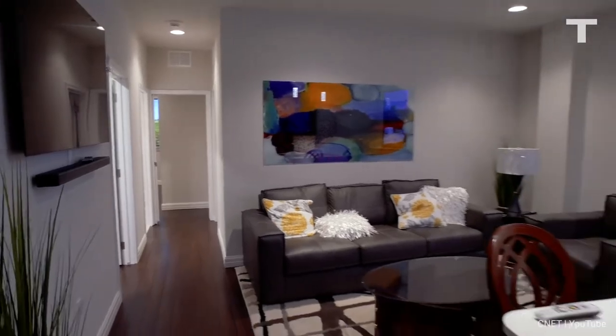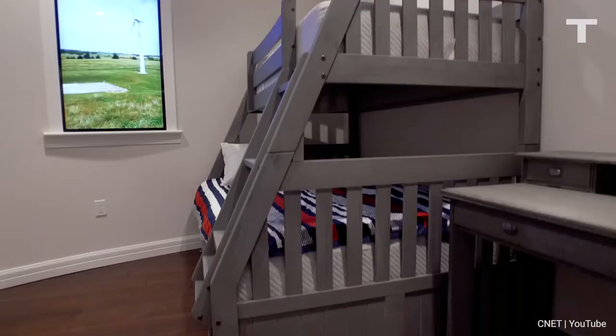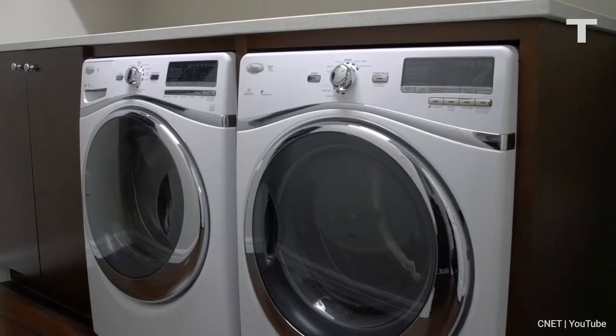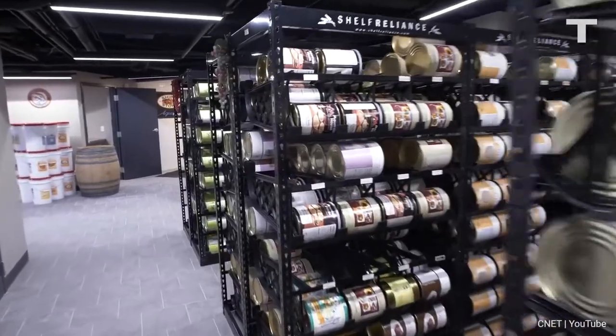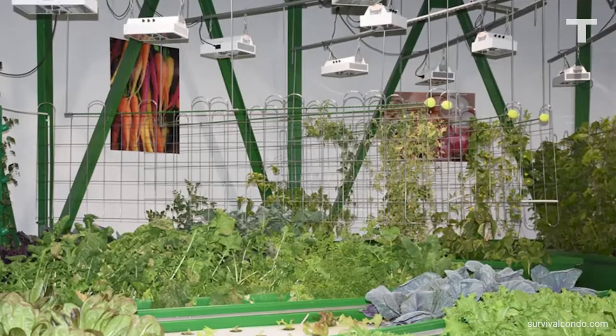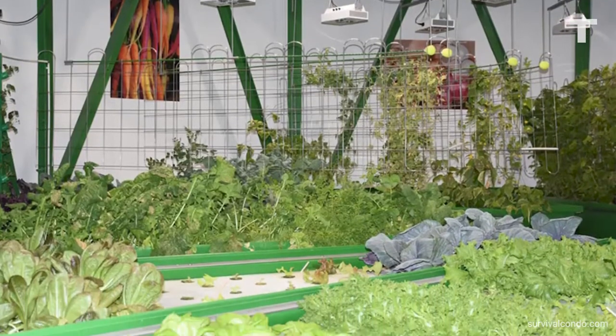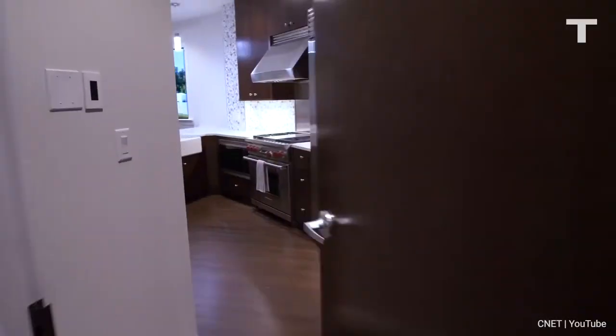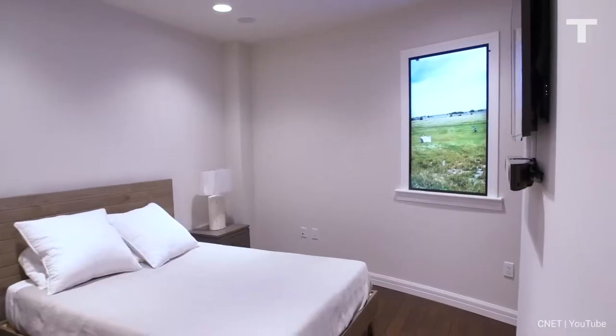Each room has a flat screen TV simulating windows. The Survival Condo is built to sustain 75 people for just about ever, packing 10 years worth of freeze dried food. There's also a hydroponic garden with 70 kinds of fruits and vegetables and a fish farm — which starts to make sense considering the price of an entry model is $1.5 million.